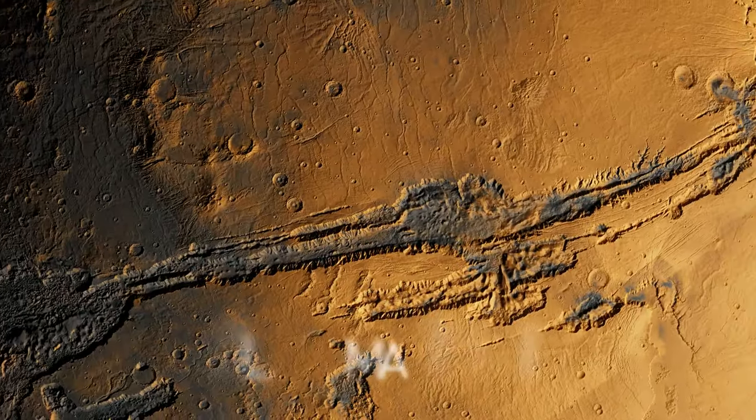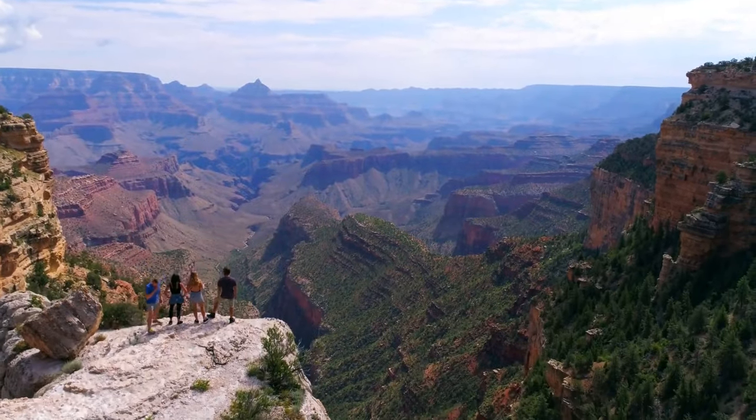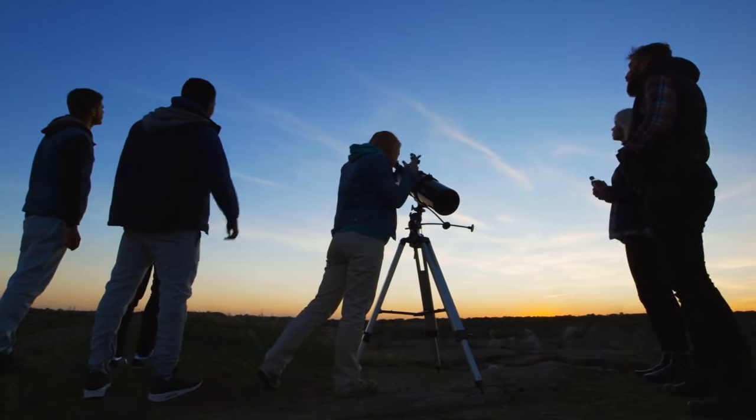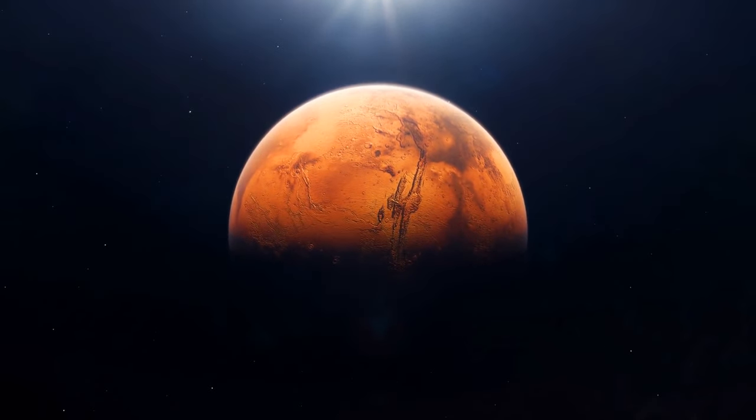The valley called Valles Marineris on Mars is more than 10 times larger than Earth's Grand Canyon — and it's another thing that puzzles astronomers, since Mars isn't a planet with active plate tectonics.